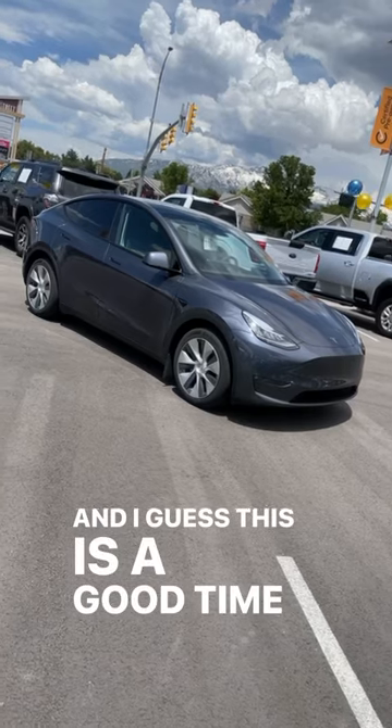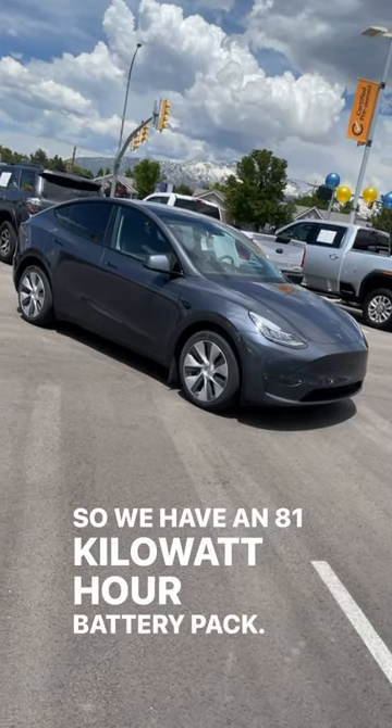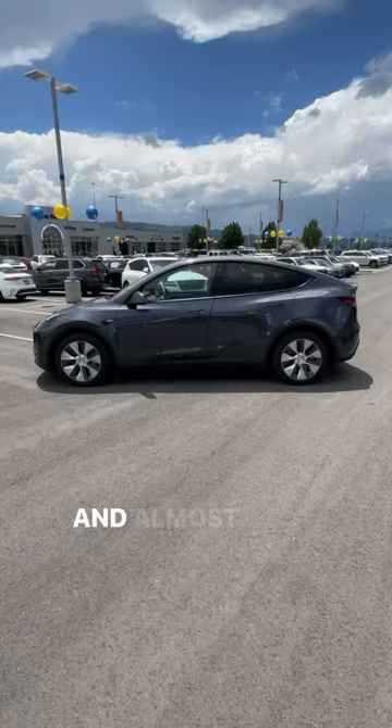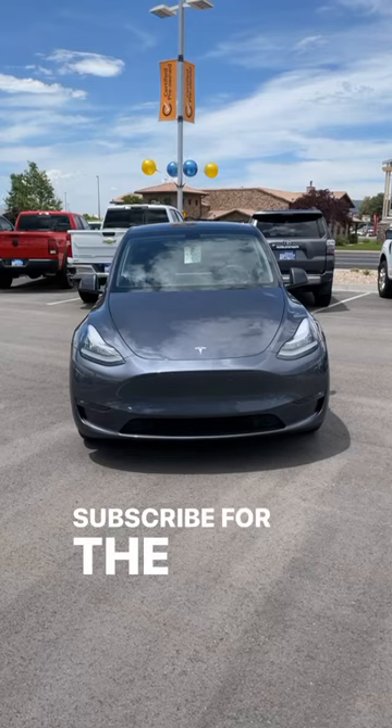This is a good time to go over EV specs. We have an 81 kilowatt-hour battery pack, and with the long range we've got 330 miles of electric driving range and almost 400 horsepower. Subscribe for the full review.